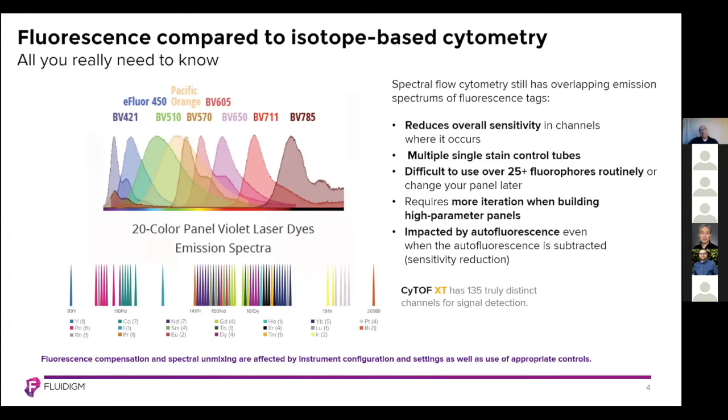In addition, compensation and spectral unmixing is affected by instrument configuration and settings as well as the use of appropriate controls. The CyTOF XT has 135 truly distinct channels for signal detection, which makes building a high-parameter panel quite easy compared with that of flow cytometry. And again, there are no assay-specific optimization or compensation controls needed.